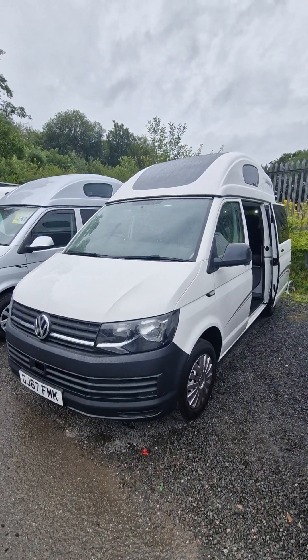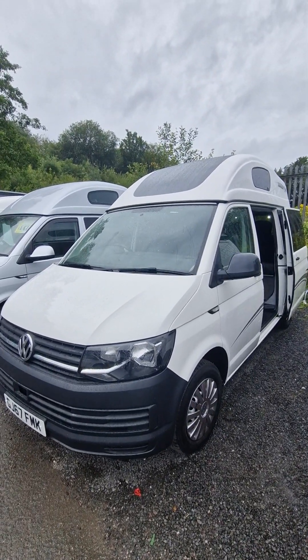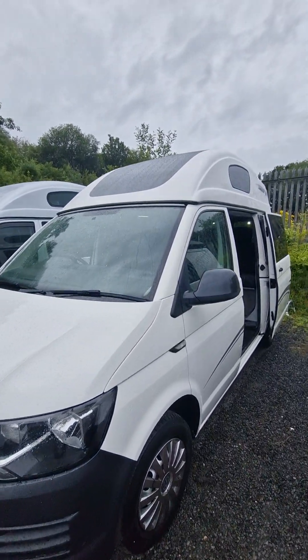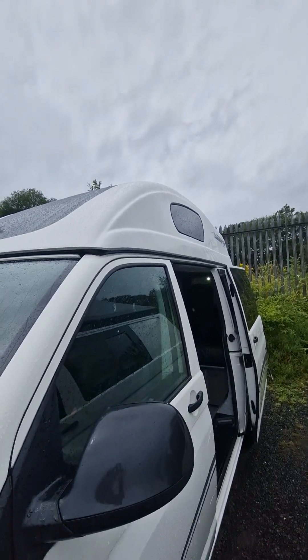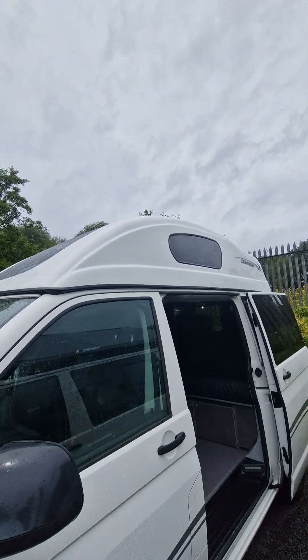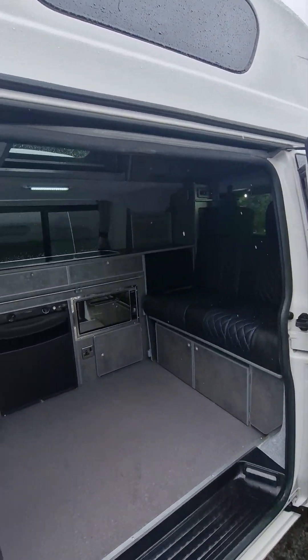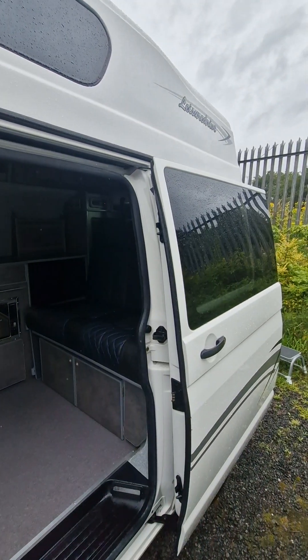Just finished on the production line, we have a VW T6 in candy white, this is a 67 plate, and it comes with our high top roof. This is in excellent condition, it's got service history and it comes with mechanical warranty.